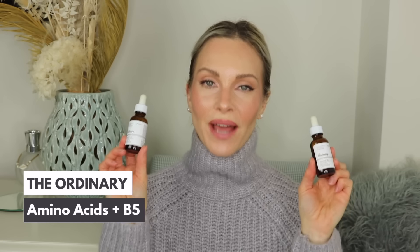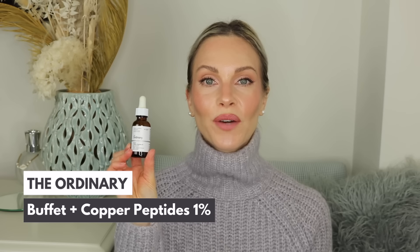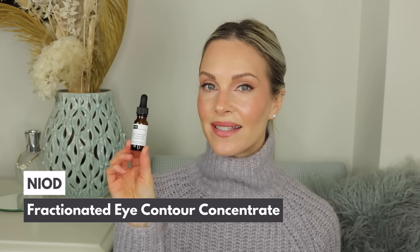I have two empties of The Ordinary Amino Acids + B5 — I go through one bottle every month. It's a hydrator I use every day twice a day and I'm obsessed. I also share this in my morning and nighttime skincare routine videos. I also have an empty of The Ordinary Buffet Plus Copper Peptides 1%. This is great to treat fine lines and wrinkles, firm up the skin, and hydrates it — copper helps stimulate new collagen. I use this every morning, and on nights I don't use tretinoin I use the copper peptides.